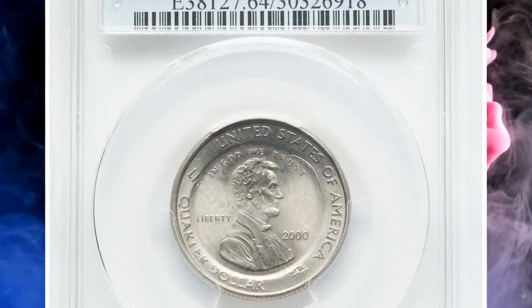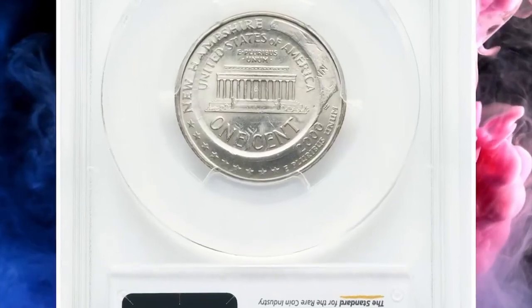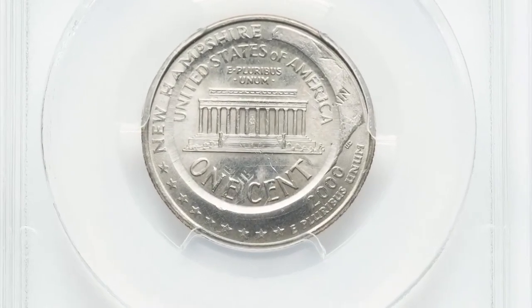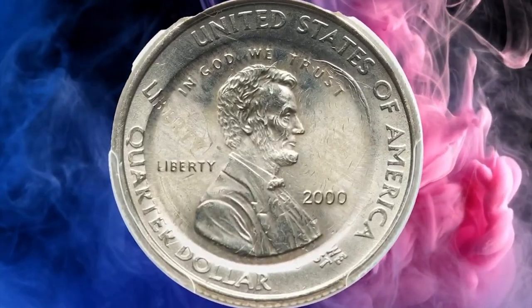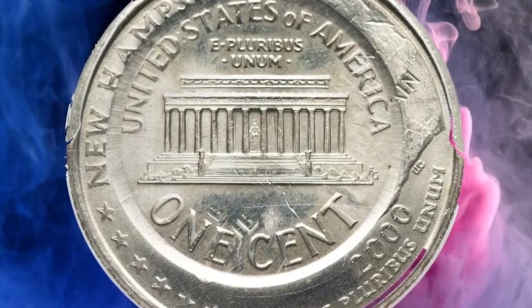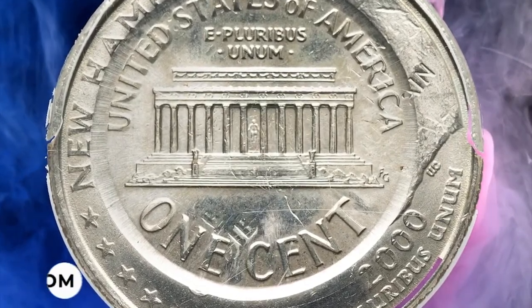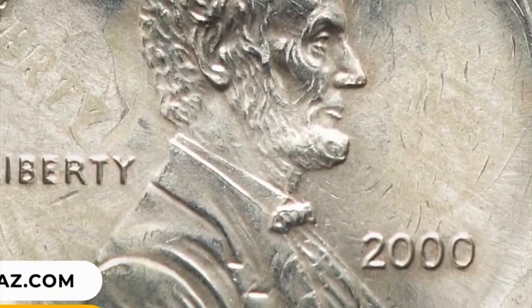Number 6: 2000 Lincoln cent struck on a 2000 New Hampshire Quarter, graded MS64 by PCGS. Remnants of the undertype are visible within the Lincoln cent strike, surrounded by the quarter-dollar periphery. The cent strike is well-centered — an unmistakable error coin that fetched $19,200 at auction.